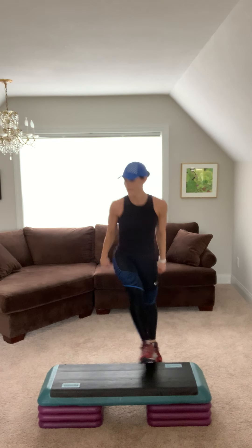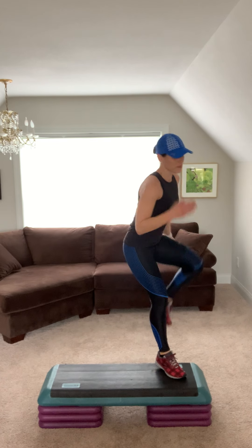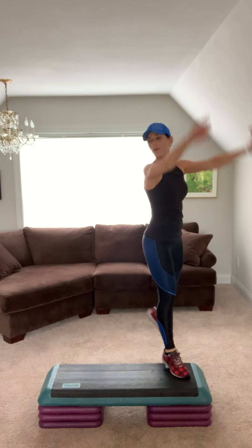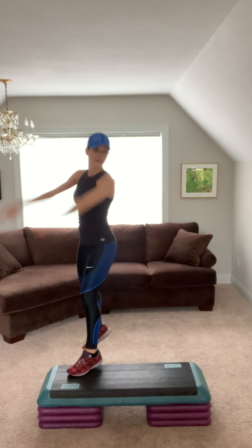Hammies. Step knees. Step back and kick. Jump shot two. Repeater. Hammies.